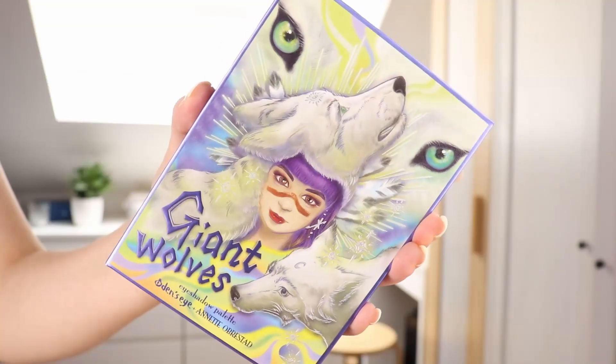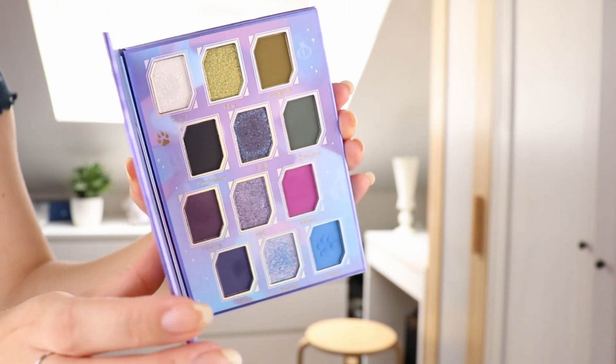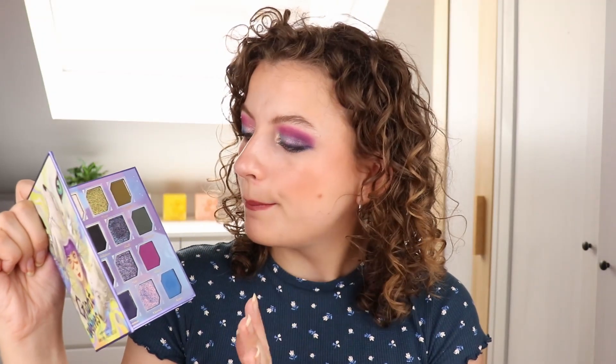I'm just gonna quickly go over them and then we're gonna jump into the three looks. This is one of the looks. First up we have the Giant Wolves palette by Annette's Makeup Corner. This has a beautiful artwork on the front with Annette's face and purple hair, and then the wolves are over here. It's a beautiful grungy color story with some pops of brighter colors which I really like.